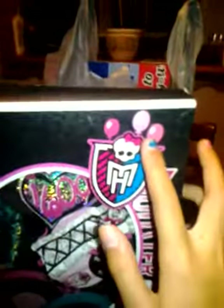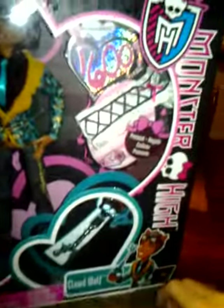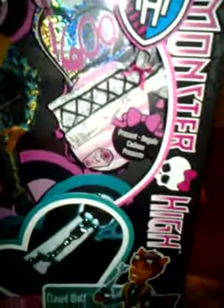Right down the side it has Monster High balloons and everything, a Monster High sign. I never really understood why the box was in a teal color instead of pink — because he's a boy, but you know, whatever.